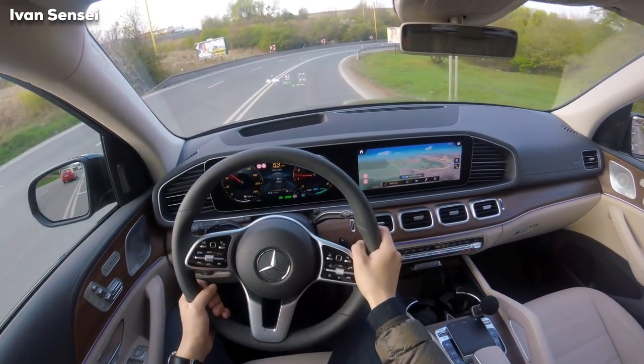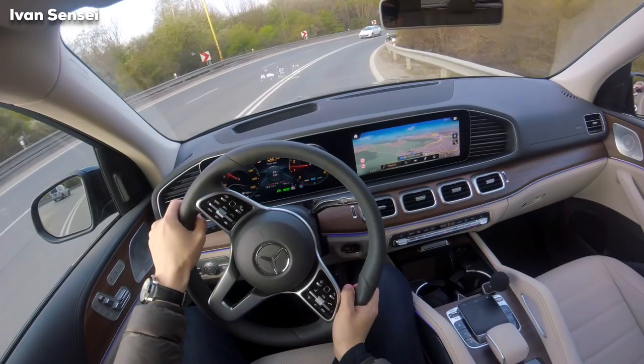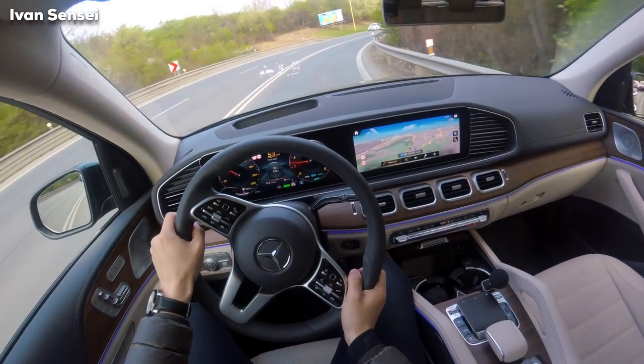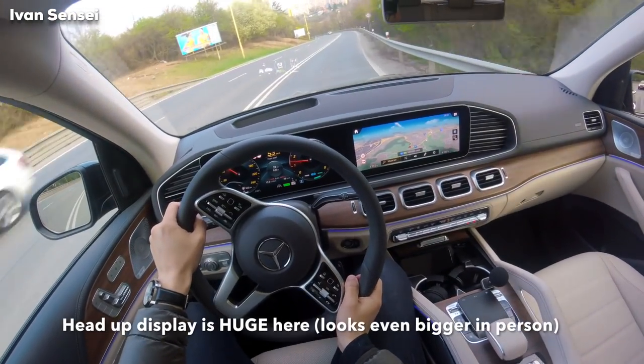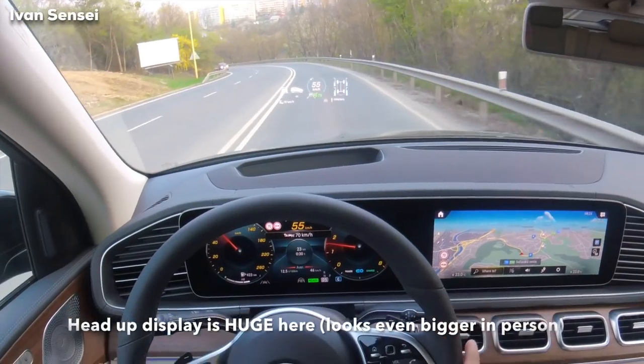The engine will be more calm and I can already feel the steering is more calm. This is a sharp corner so it doesn't show me the lane assist now. It's 70 so it should go okay — and it goes to 70.